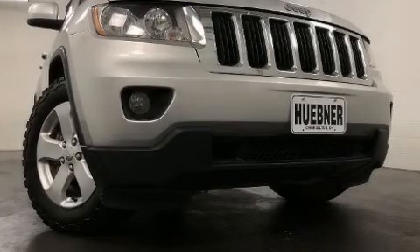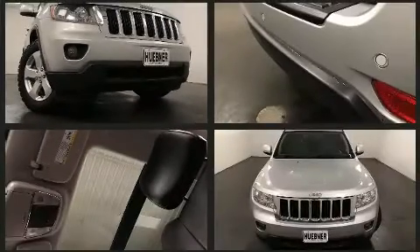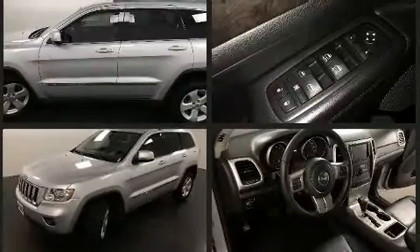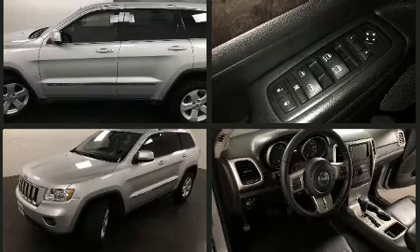Get excited about the 2012 Jeep Grand Cherokee. Smooth gear shifts are achieved thanks to the refined six-cylinder engine. And for added security, Dynamic Stability Control supplements the drivetrain. Four-wheel drive allows you to go places you've only imagined.